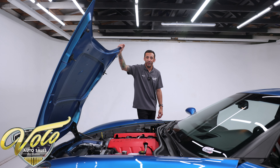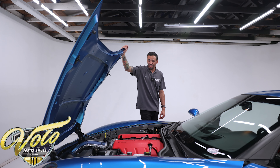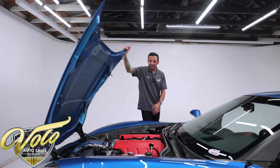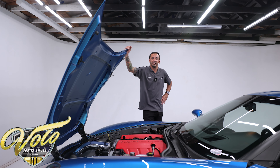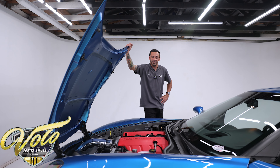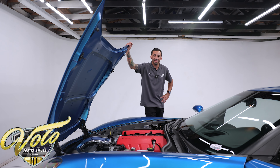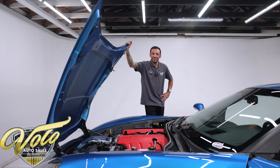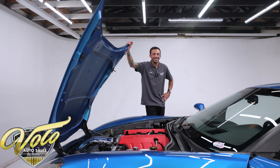The guy that built this car must have really loved it because he put a small fortune into it. This thing is amazing to drive — it has the six-speed manual transmission and still has the stock exhaust, so it's actually a sleeper. It's not super loud; the only thing you'll hear driving down the road is the turbo and the wastegates, and it sounds nice.